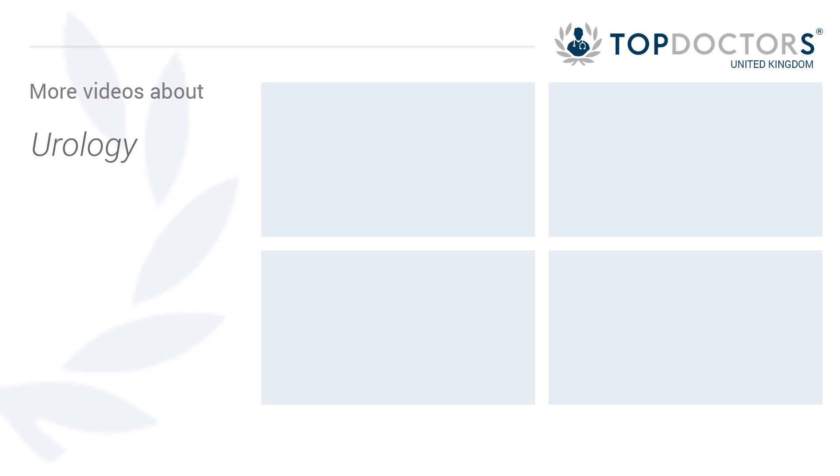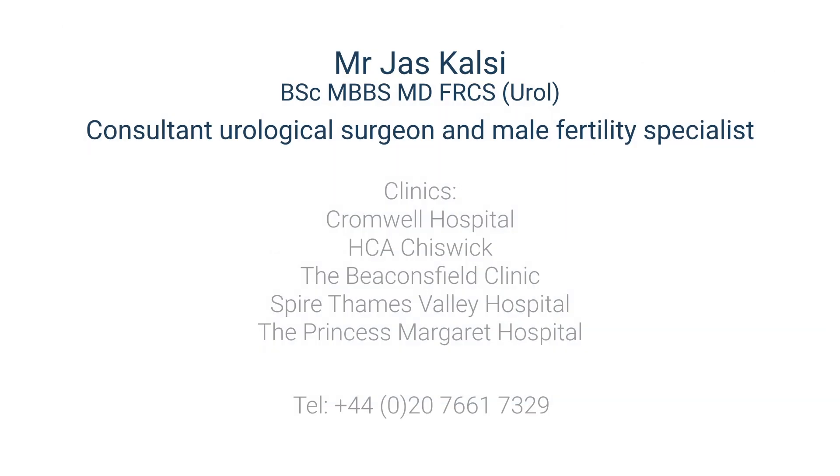For more information, visit www.thulium.org.